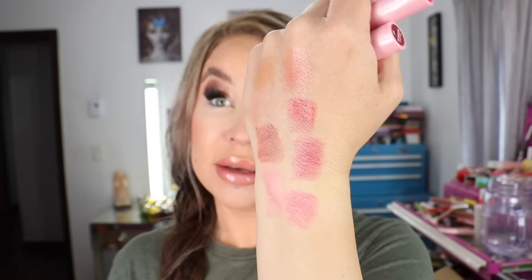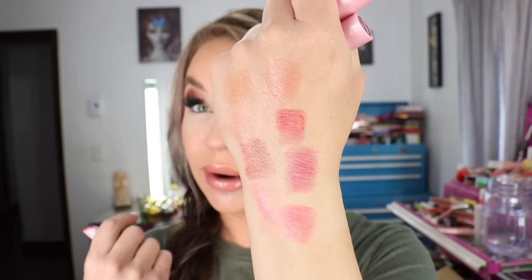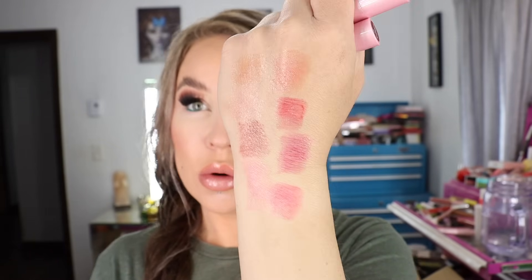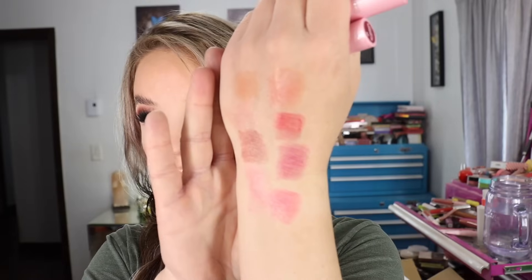I really like these — they're super easy to wear and feel really, really nice on the lips. They've got a nice shine to them too. Huge thank you to Buxom for sending these guys over. Again, these are their new full-on plumping lip glow balms.